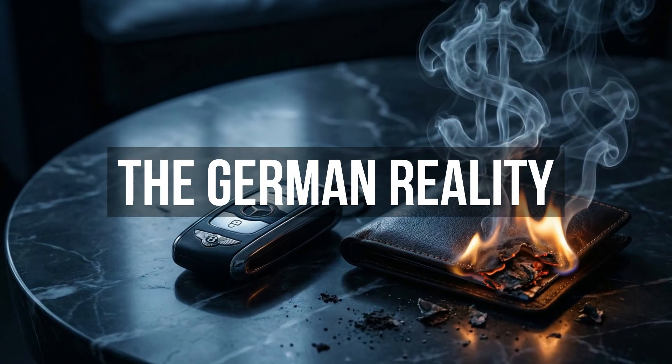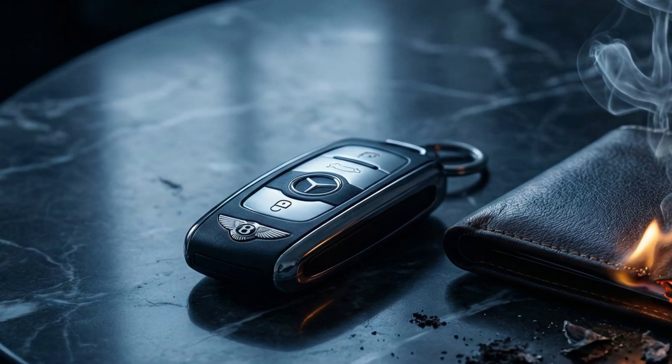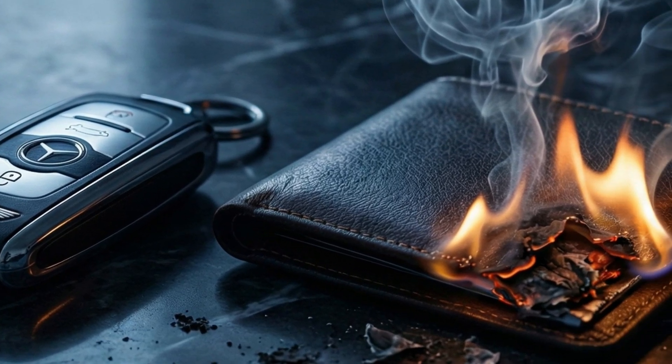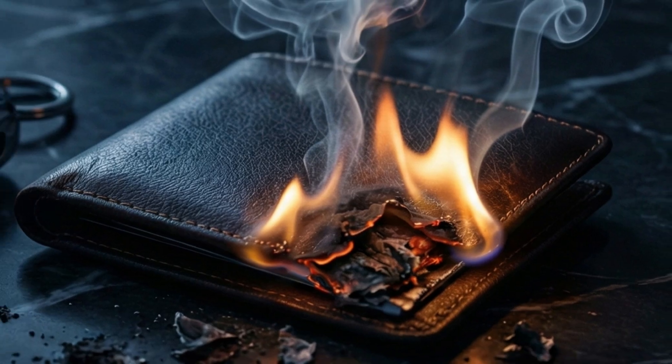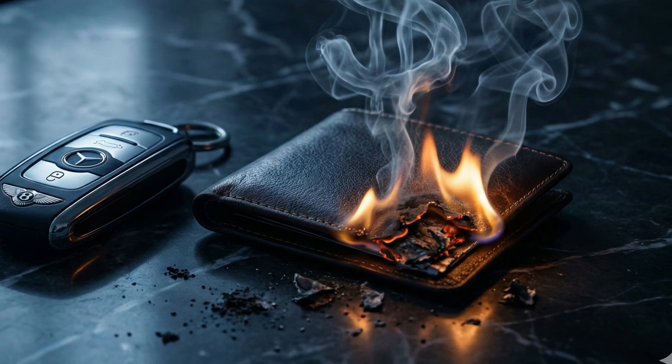So does this mean you should never buy a German car? No. They offer driving dynamics, interior quality, and prestige that is unmatched. But you must know what you are signing up for. Do not buy one out of warranty unless you have deep pockets.